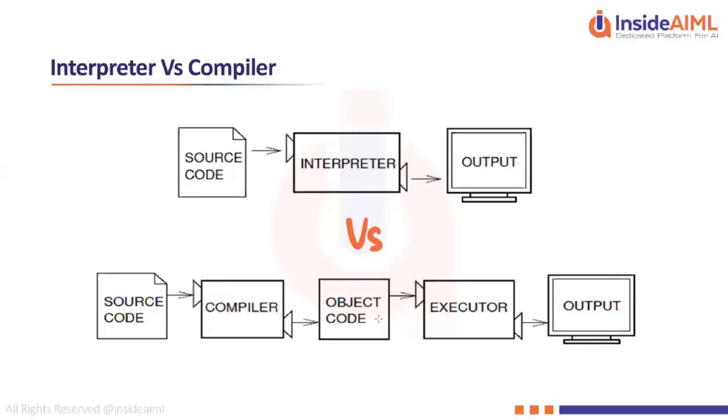The source code written in C, C++, or Java is human-readable, whereas the object code is not human-readable. The compiler takes the source code, performs compilation, and creates the object code as intermediate output. This object code then goes on to the execution phase where the actual execution takes place in the computer and the result is displayed on your screen.